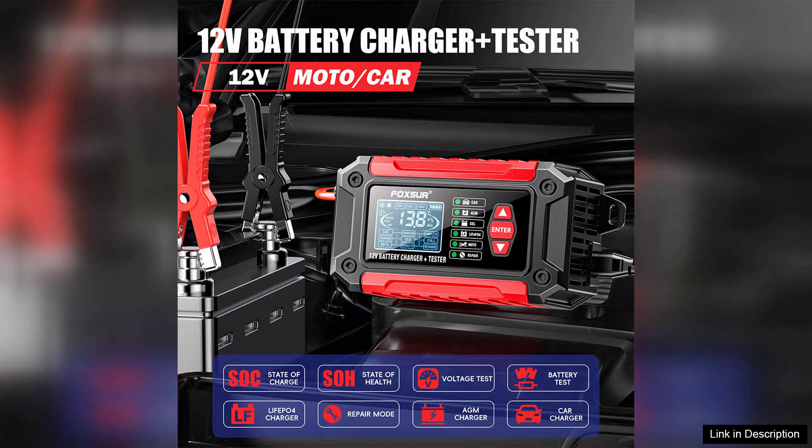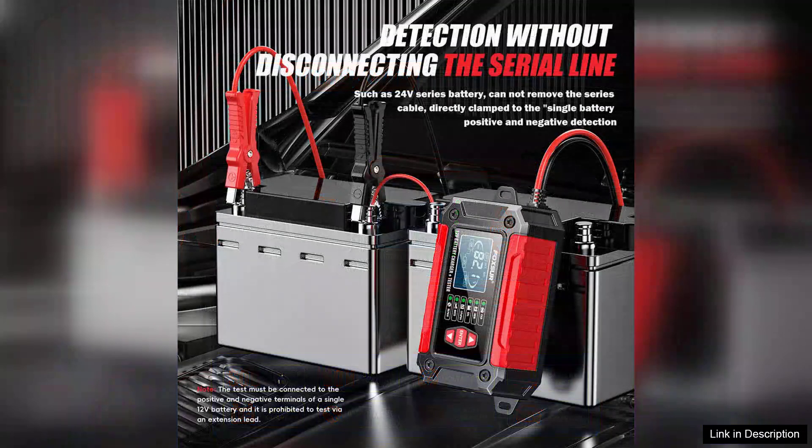One of the standout features of the FTC 1206 is its comprehensive health check capability. The device provides precise diagnostics on battery performance, allowing users to identify potential issues before they escalate. This proactive approach can save drivers from unexpected breakdowns and costly repairs.